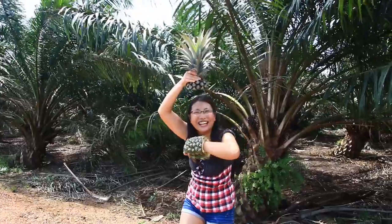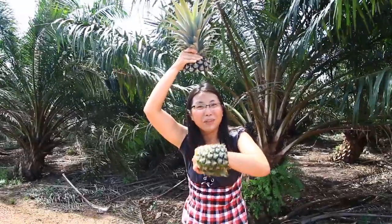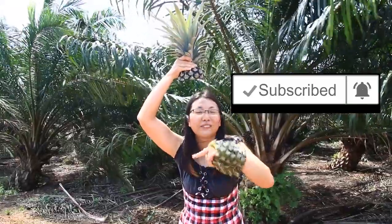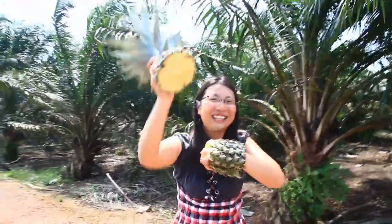I'm pineapple queen! Thank you so much for watching this video. I hope you enjoyed. Please subscribe and click the bell so that you can get the next video notifications. And leave a comment — how do you think about this pineapple farm? Thank you so much. See ya.